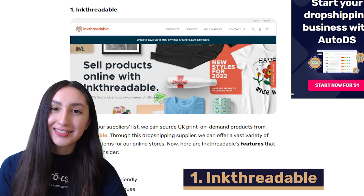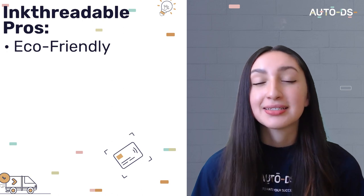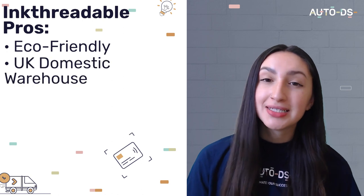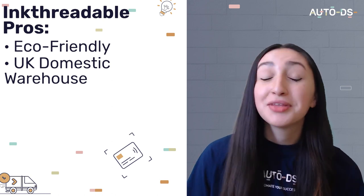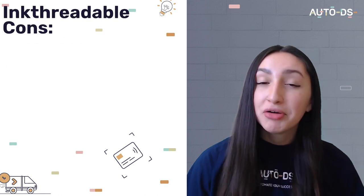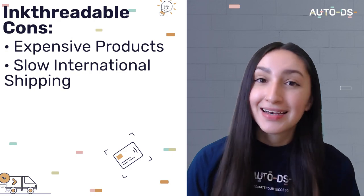Now let's walk through the top POD suppliers you can use to dropship these trending print-on-demand products. Kicking off our POD suppliers list we have Inkthreadable, an eco-friendly UK company that integrates sustainable processes and materials when producing POD items. They have a domestic distribution center within the UK, so your UK customers should receive their orders within seven working days, and they provide a vast range of high quality POD products. However, working with this supplier can be quite expensive and shipping outside of the UK can take some time.